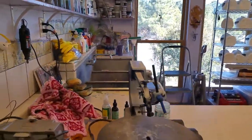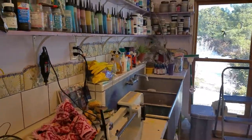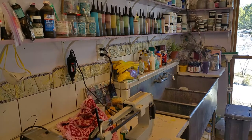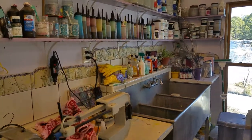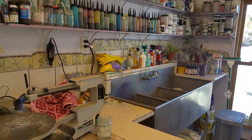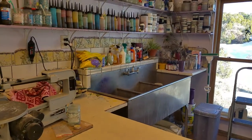This is where I do all my dyeing. I have a big sink and lots of dyes. It's a wonderful process — it's magic to dye fabric, especially silk velvet.